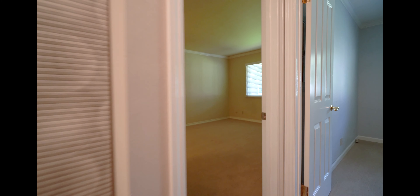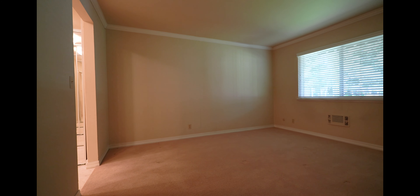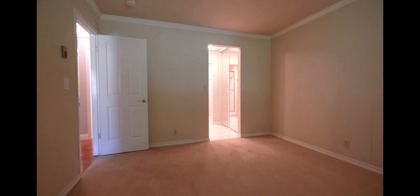First we have the master bedroom — very spacious, carpeted, with two-inch blinds. It includes a private full bath.